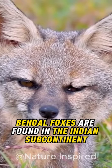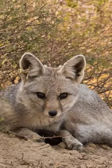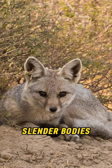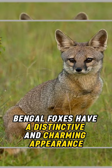Bengal foxes are found in the Indian subcontinent, thriving in grasslands, forests, and agricultural areas. With reddish-brown fur, slender bodies, bushy tails, and large ears, Bengal foxes have a distinctive and charming appearance.